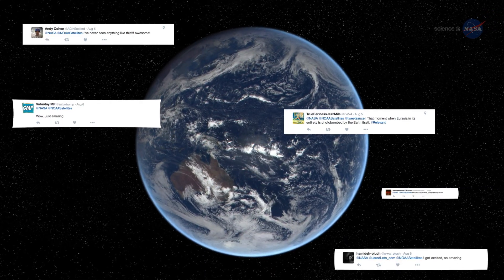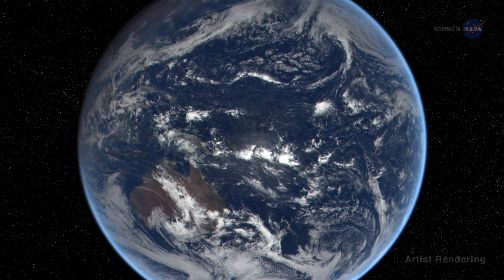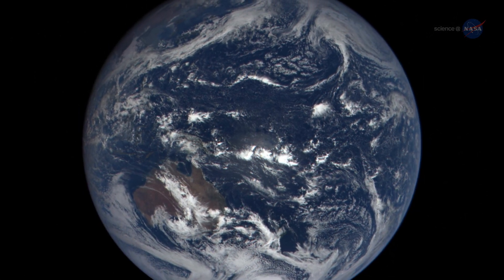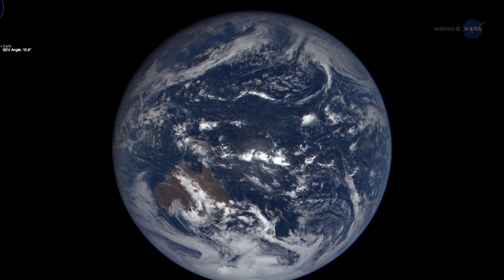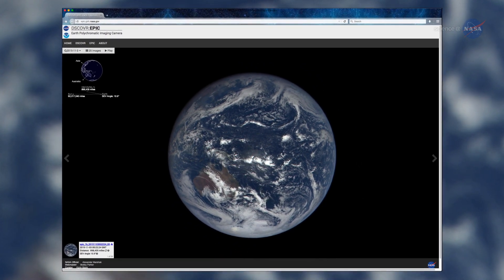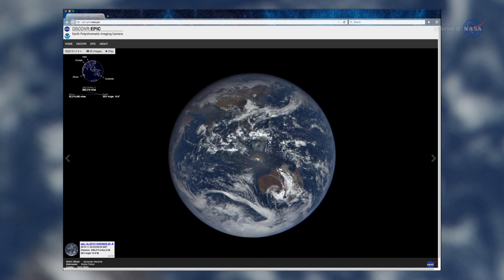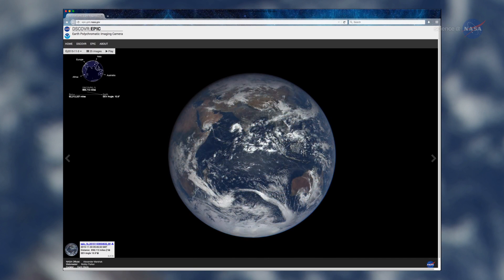DSCOVR's first images of the Moon transiting Earth in July were a social media sensation. Since DSCOVR began regular observations, NASA is posting daily color images of Earth to a dedicated public website. These images, showing different views of the planet as it rotates through the day, will be available 12 to 36 hours after they are acquired.